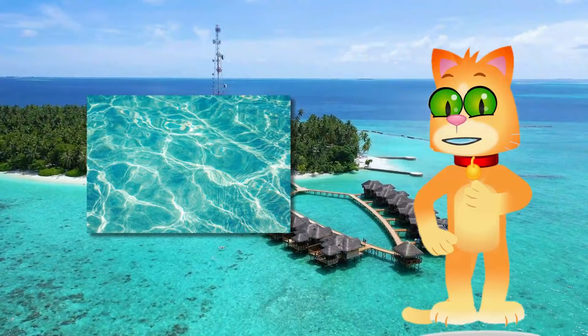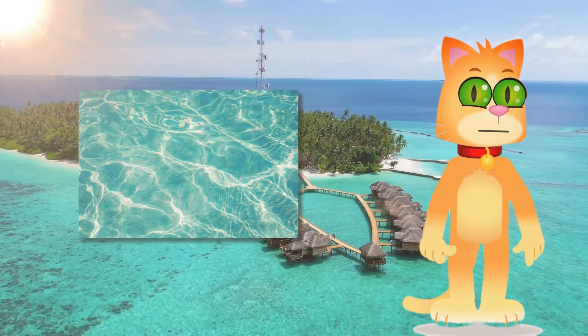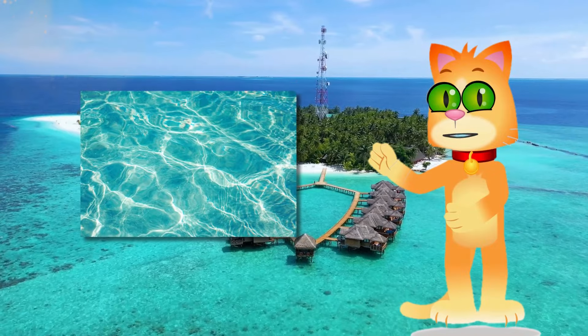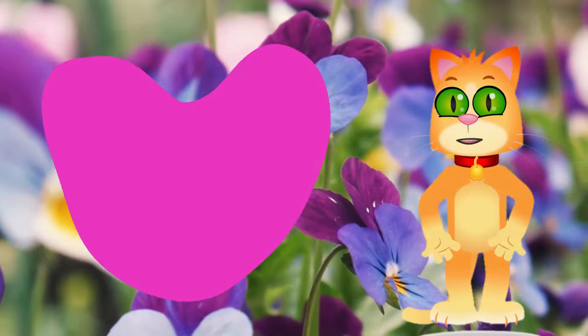Next, the tertiary colors. Here is teal — a delightful mix of blue and green. Compare it to the cool waters of a lagoon or the feathers of a tropical bird. This is magenta.